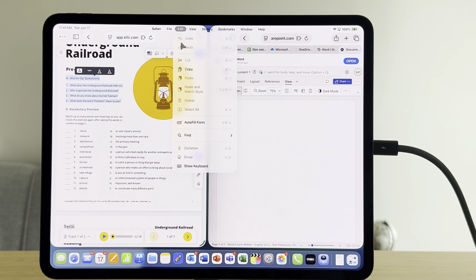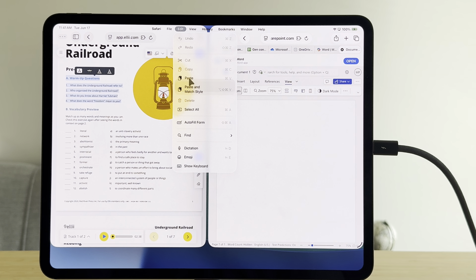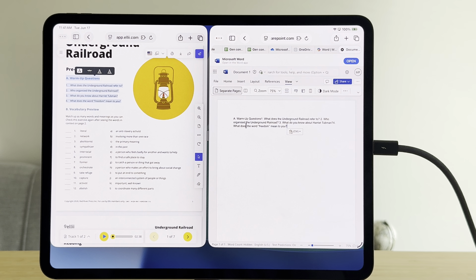In this video I want to show you how I use iPadOS 26 and my M4 iPad Pro to get my work done every day as a project manager. I want to show you my setup, which really gives me a Mac-like feel — it's almost like having an iMac with a second display. And then I want to demo some of those new features of iPadOS 26 to show you how I actually use it in my workflow.